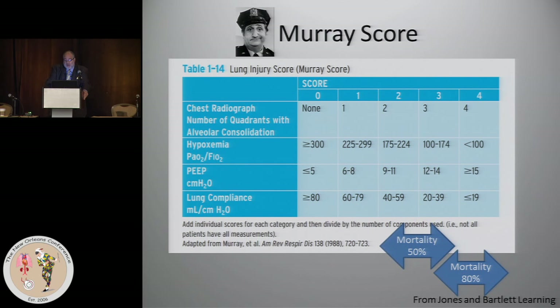If you don't have a calculation of your lung compliance for some reason, you can still get a Murray score based on the other three components — you get the average of whichever components you can achieve. A Murray score between 2 and 3 corresponds to about 50% mortality, and a Murray score between 3 and 4 corresponds to 80% mortality.